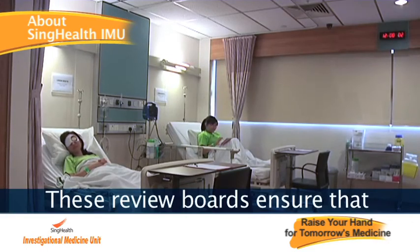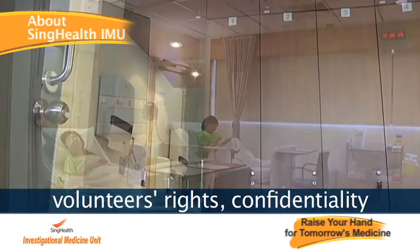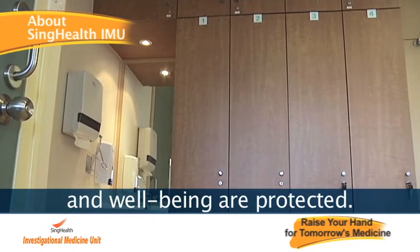These review boards also ensure that volunteers' rights, confidentiality, and wellbeing are protected.